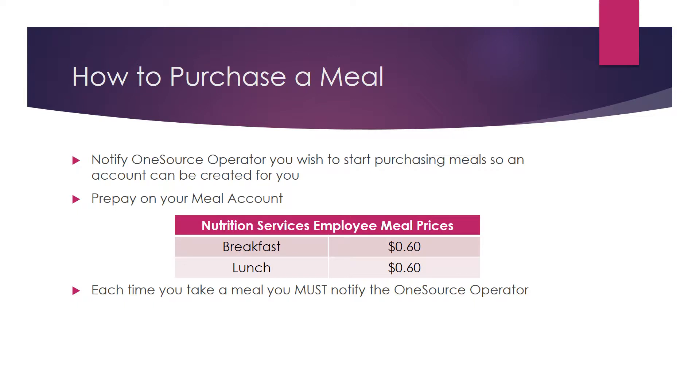If you wish to purchase a breakfast or lunch after your shift, you'll need to notify the OneSource operator so an account can be created for you. You'll need to prepay on your account. Meals for food service aids are 60 cents each. This is a special price. Your employer covers the rest of the cost of your meal as an added benefit to you.